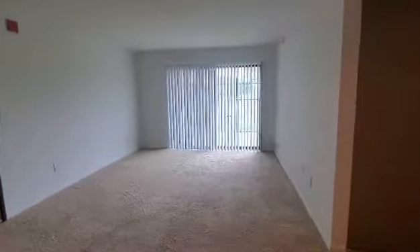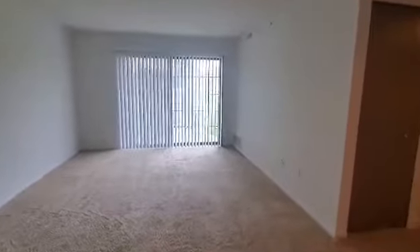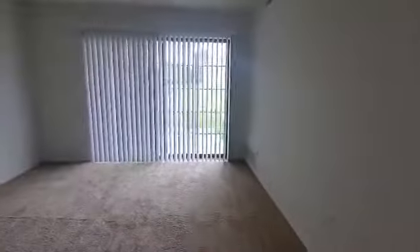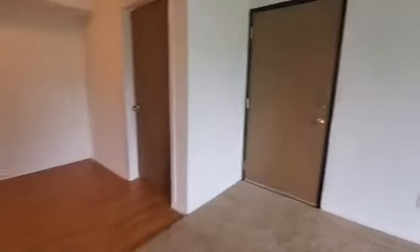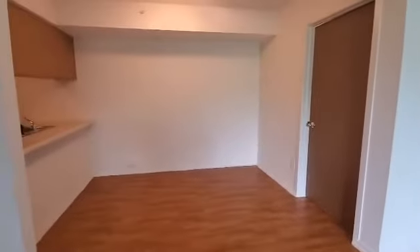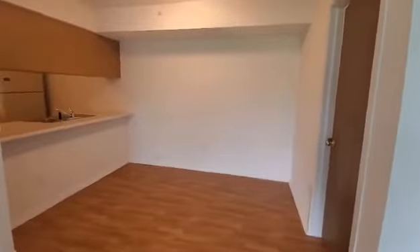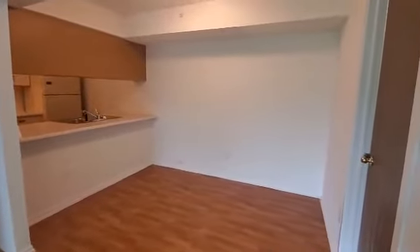We are currently taking a look at the living area that does feature a patio walkout, bringing in lots of natural lighting. And this is the dining area that does feature wooden floors, extended countertops for any bar stools, and overhead lighting.